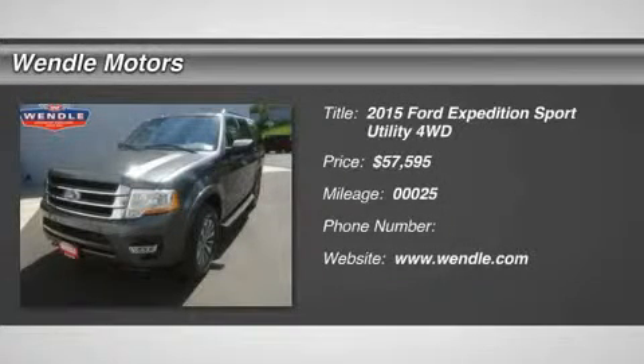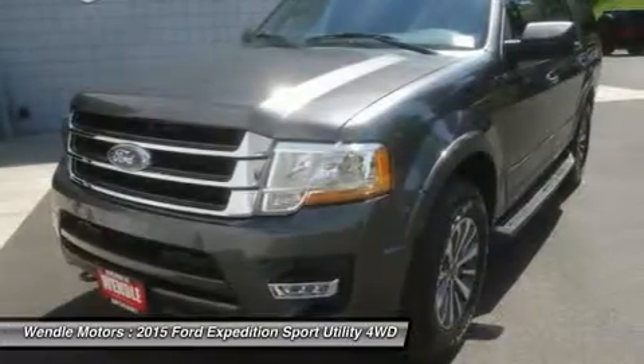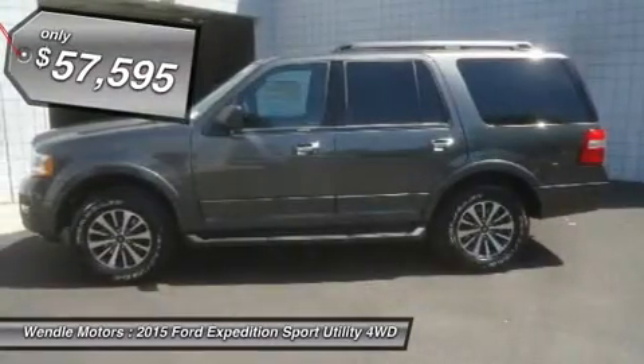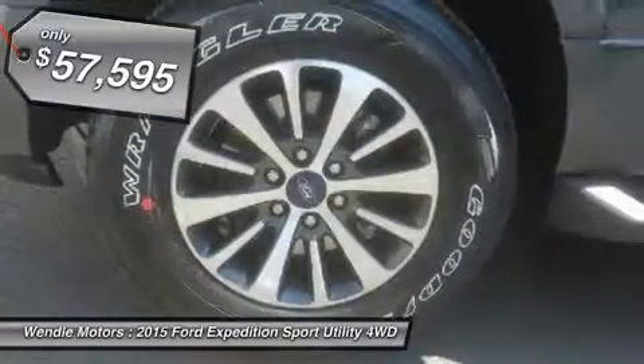Priced to sell — $2,500 below MSRP. This 2015 Ford Expedition XLT is magnetic metallic with ebony interior, featuring a backup camera, Bluetooth, and turbocharged engine.